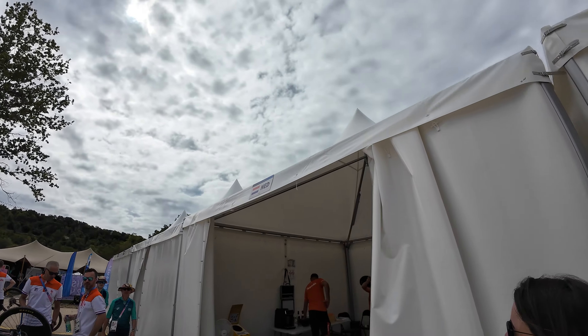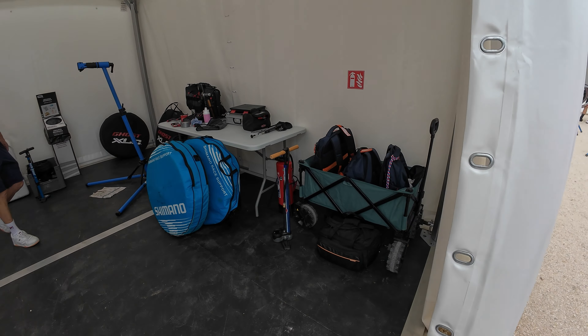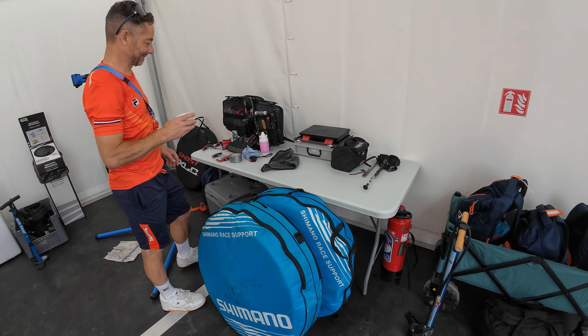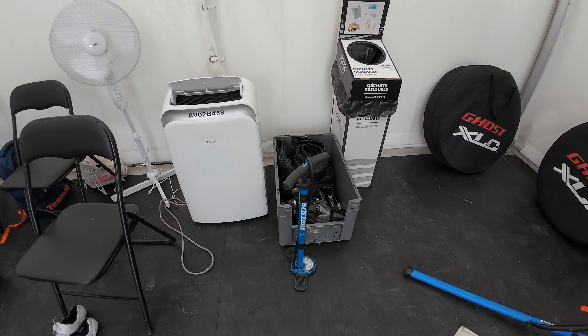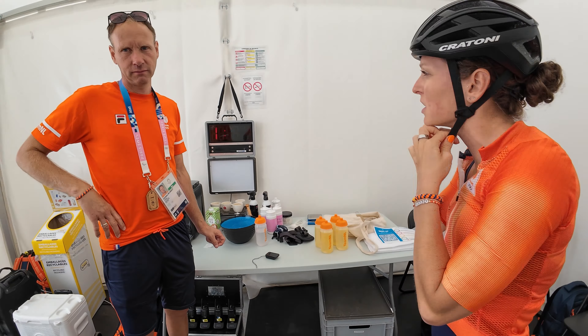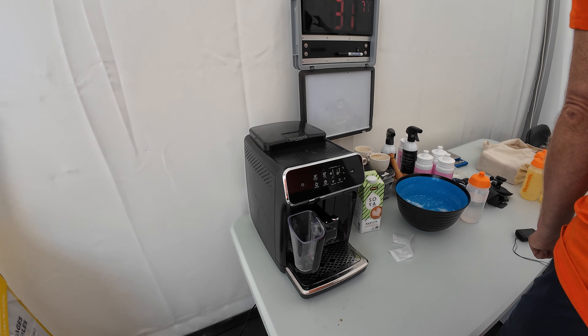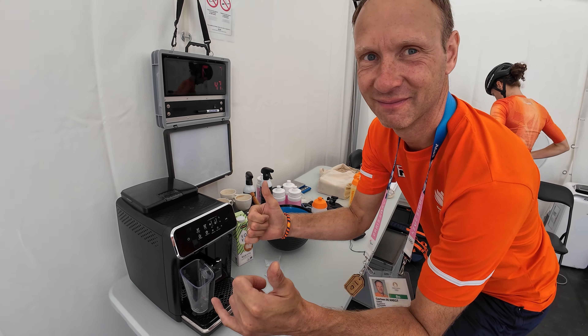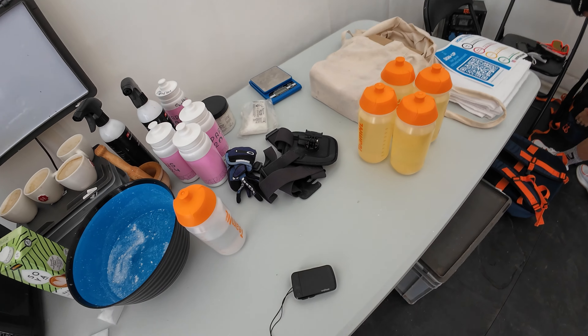Yeah, this is my space — welcome to the tent tour. Mechanic spot for Uwe on the right. And then of course the coffee machine — German Sprite, really nice. And some bottles already ready, so let's check the course.